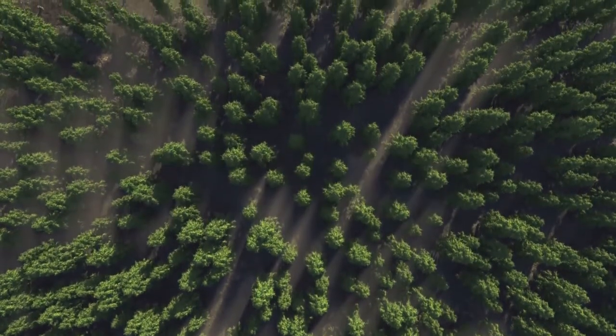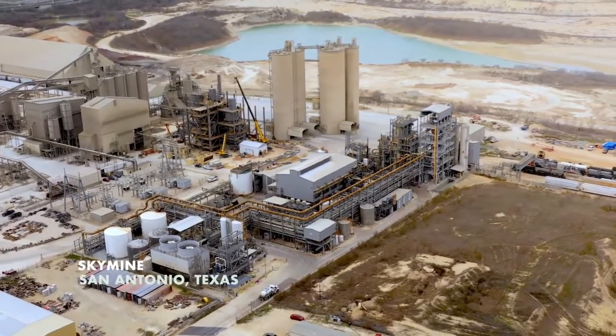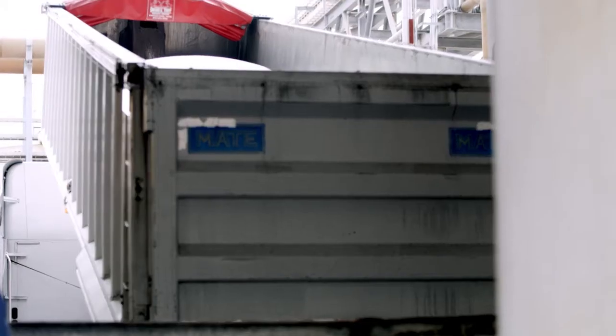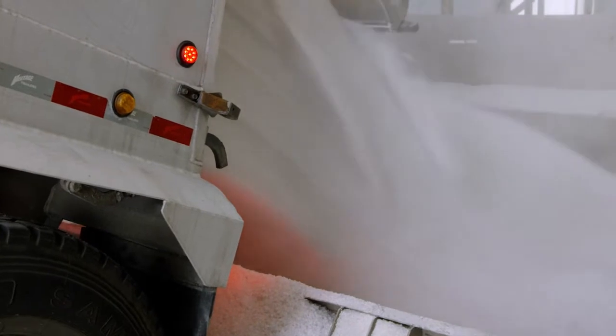We've got a great legacy already in carbon capture. We've been in the game for more than 15 years, so we're not new on the block at all. Today we find that there's a huge surge in interest in carbon capture and technologies to deliver CCUS — carbon capture utilization and storage.